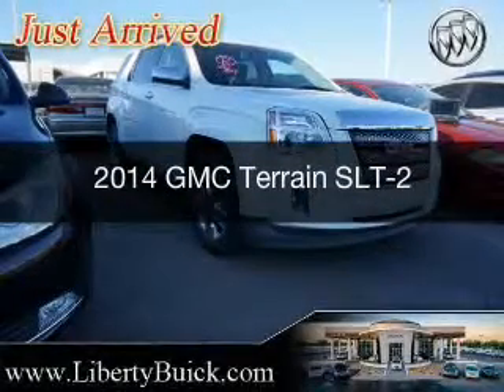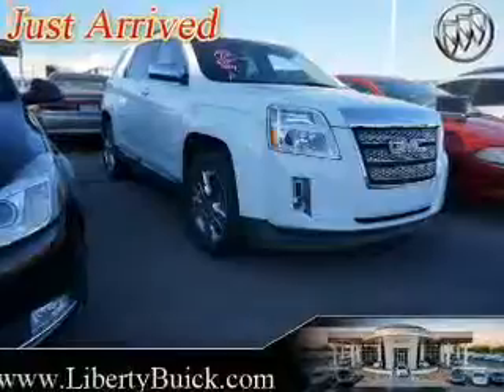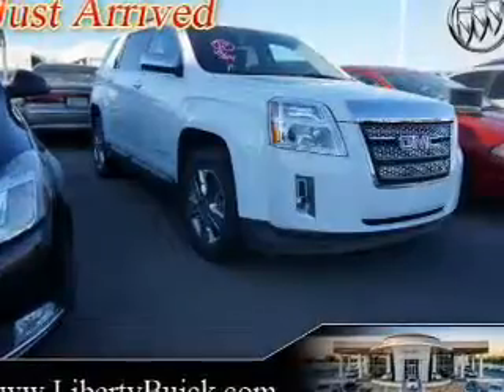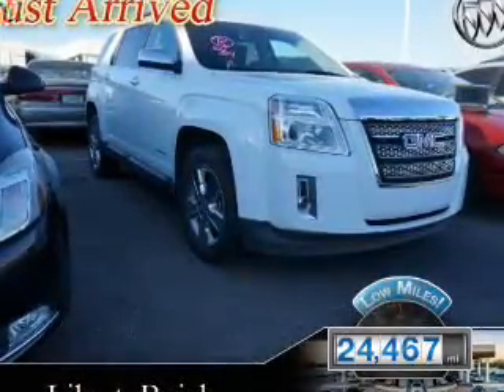This is a used 2014 GMC Terrain. It's powered by all-wheel drive, a 3.6-liter 6-cylinder engine, and a 6-speed automatic transmission. With fewer than 25,000 miles, this vehicle has a long road ahead.